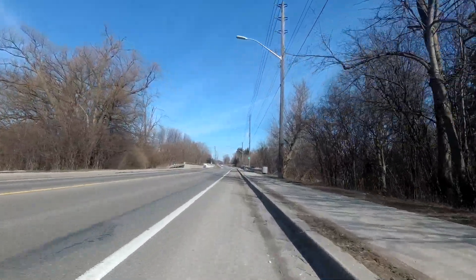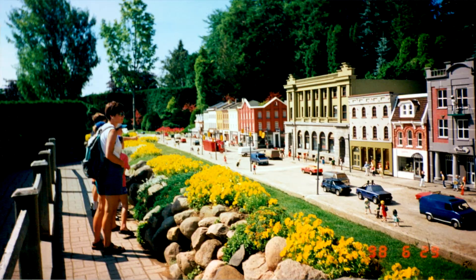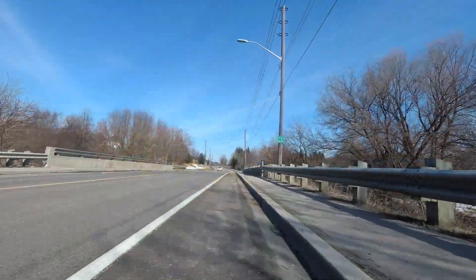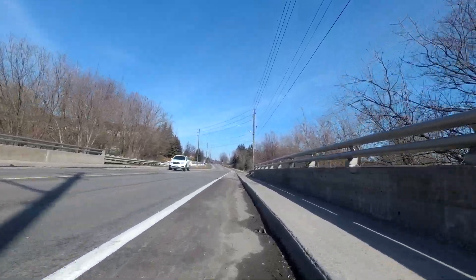Little model houses with little people — certainly a place that I have fond memories of coming to as a child.